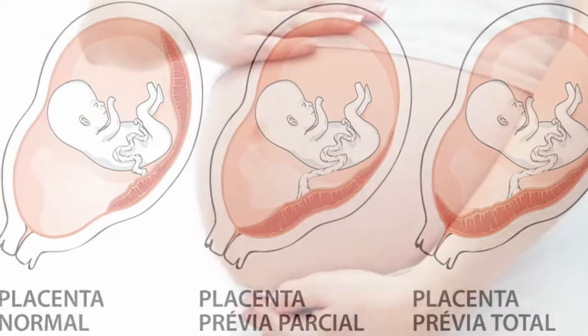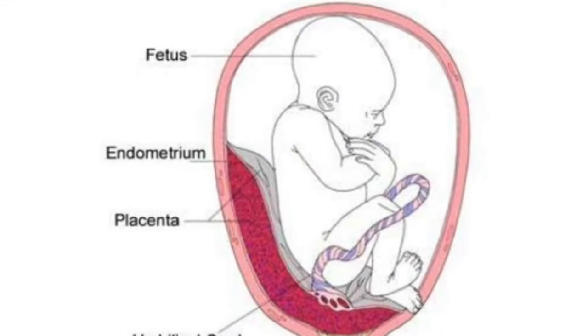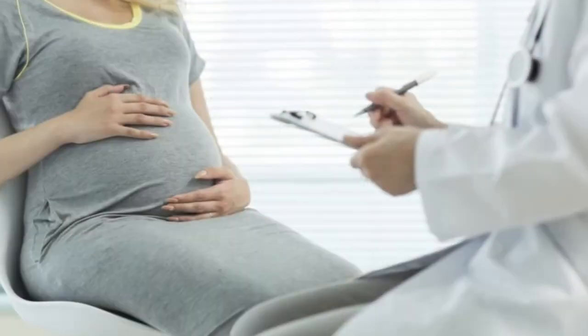Should bleeding resume, women with Placenta Previa in the third trimester of pregnancy are advised to avoid sexual intercourse and exercise, and to reduce their activity level.